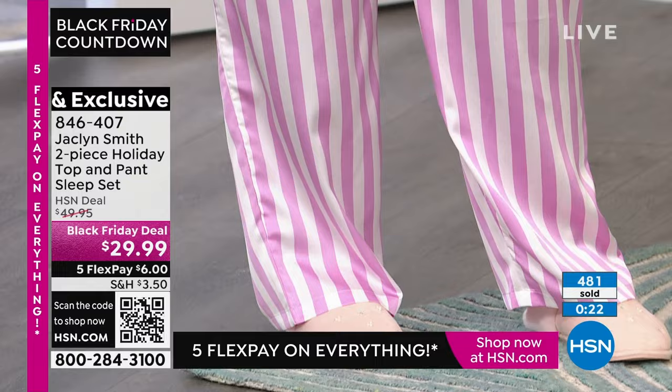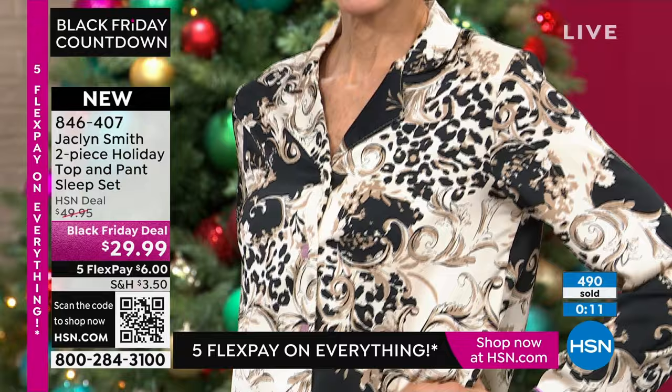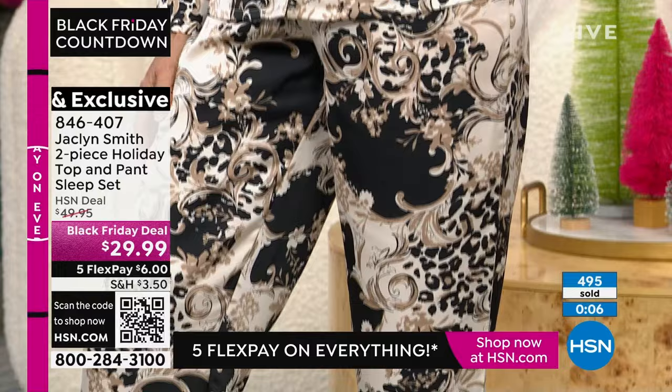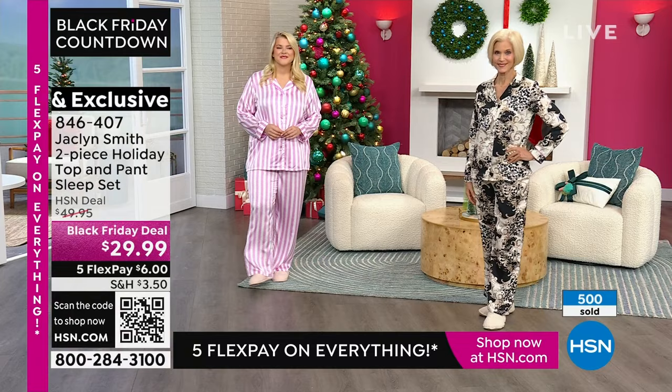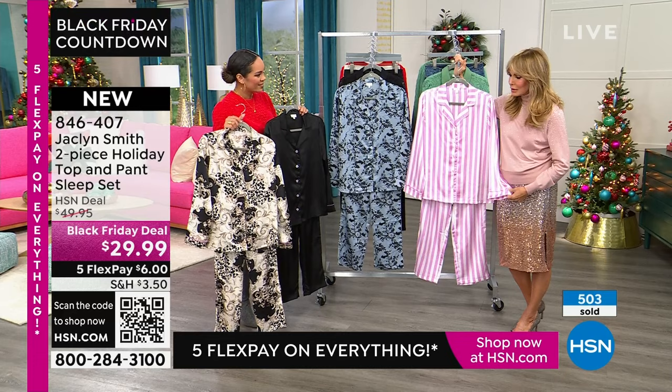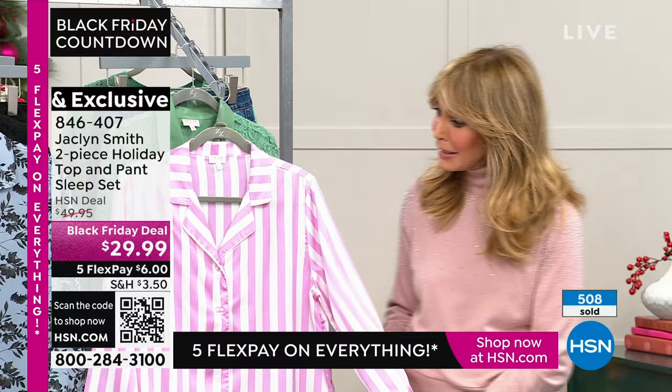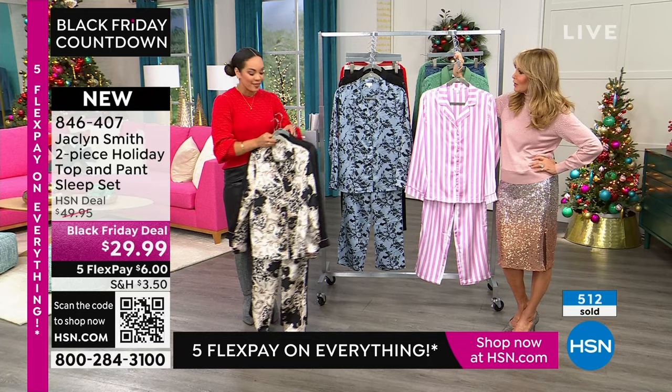Size extra small to 3X. What's gorgeous about Jacqueline's line is the pieces are exquisite and attainable — everyone should have access. She maintains detail and quality, and so much of it is the fabrication — durable and easy to care for. Not having to iron something, being able to throw it in the washing machine, is important especially during the holidays. Easy wear, easy care — machine wash, tumble dry. Less than 400 in the orchid. Item number 846-407.